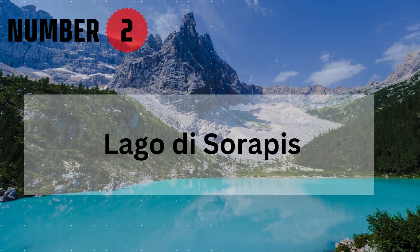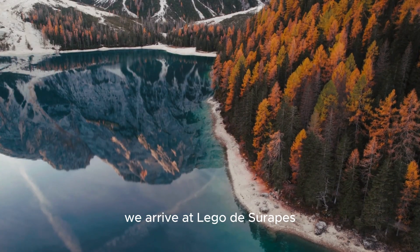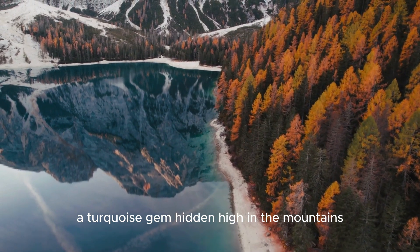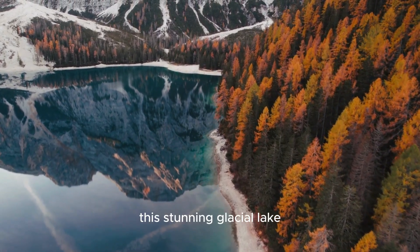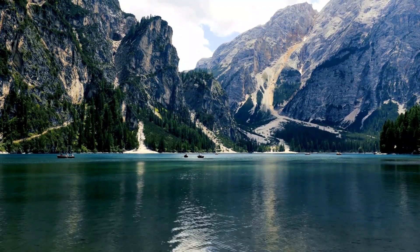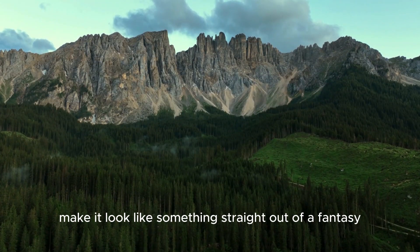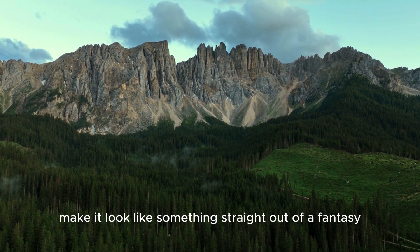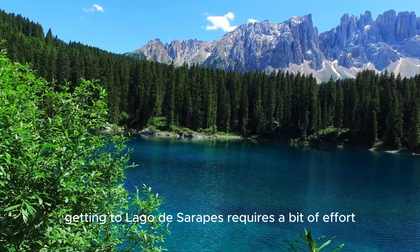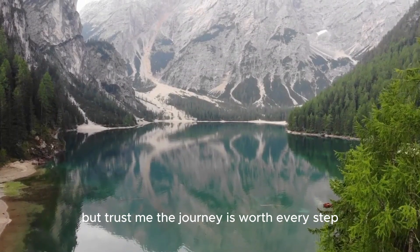Number 2: Lego de Serapis. As we get closer to the top spot, we arrive at Lego de Serapis, a turquoise gem hidden high in the mountains. This stunning glacial lake has become a must-see destination in the Dolomites, and it's easy to see why. The vibrant blue waters, surrounded by jagged peaks and pine trees, make it look like something straight out of a fantasy novel. Getting to Lego de Serapis requires a bit of effort, as it's only accessible by hiking — but trust me, the journey is worth every step.